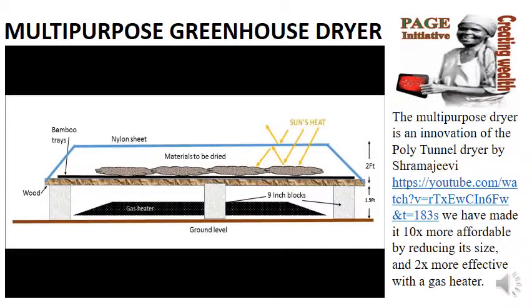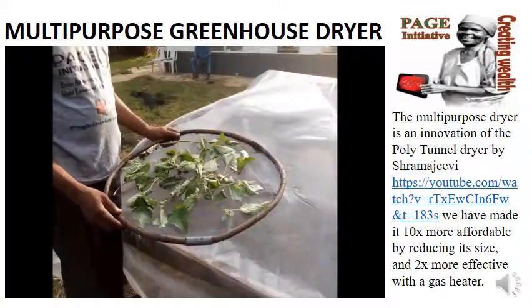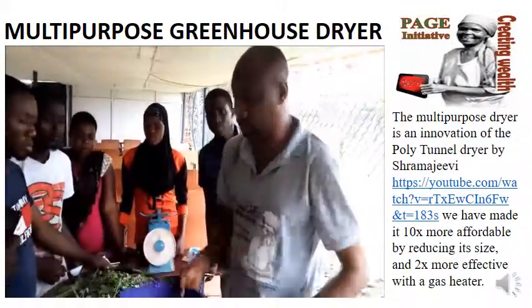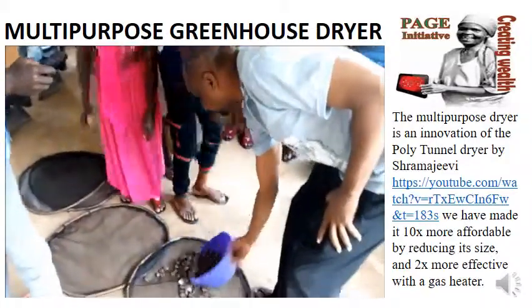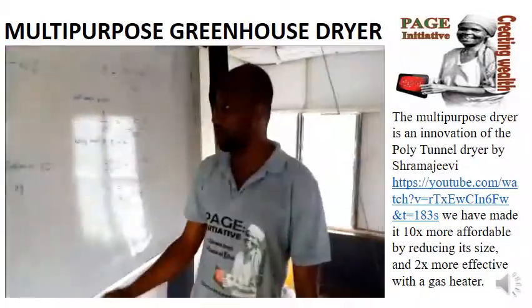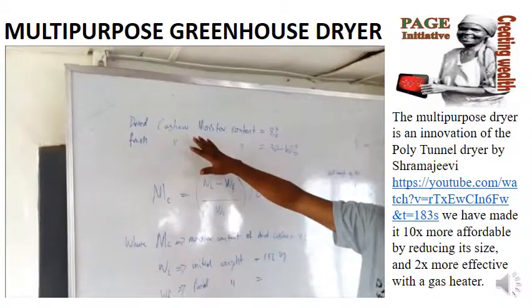African countries suffer from post-harvest losses which can be as high as 50 percent. The solution is this innovation of the pulley tunnel dryer. We have made it 10 times more affordable by reducing its size and two times more effective with a gas heater.